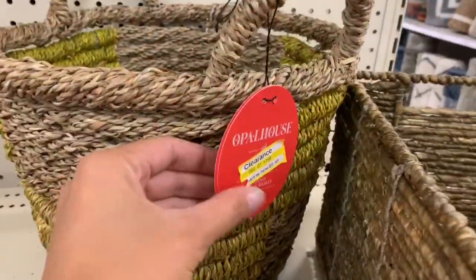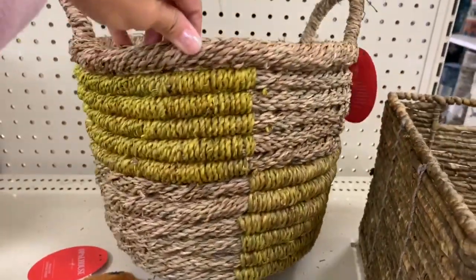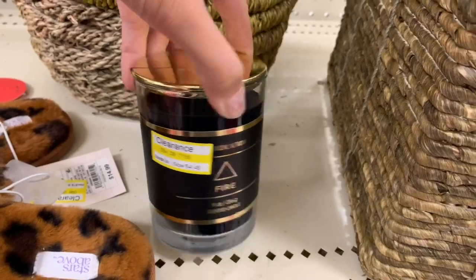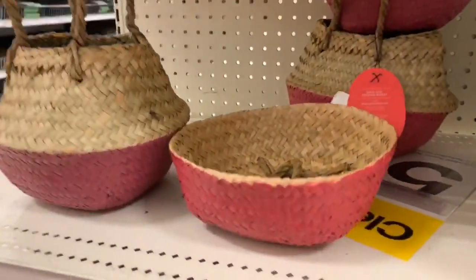These were the only baskets I could find on clearance, but they were still super cute. I'm thinking of going back to grab one for the end of my stairs, since we always collect things there that need to be brought up at night — a great way to stay organized with a cute basket.